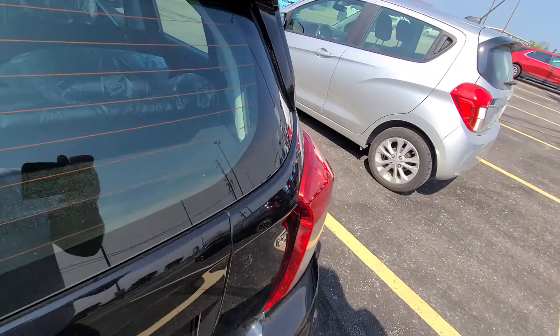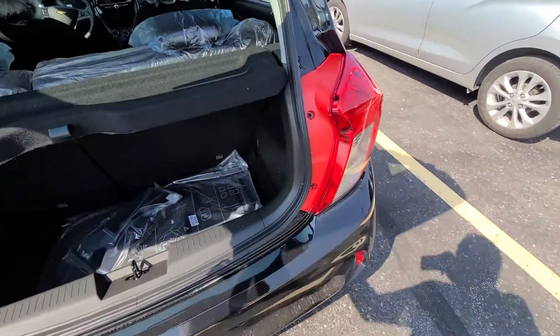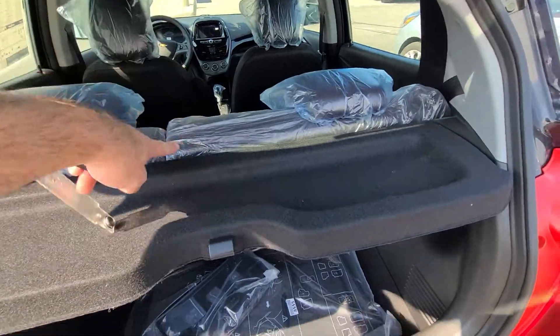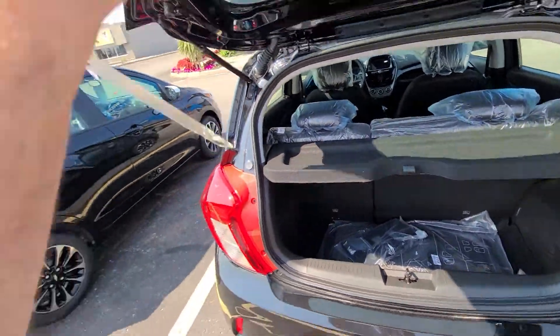A fair bit of room in the back. You've got this privacy screen which can come out. There's a lot of room and both these seats fold down flat to give you tons of space.